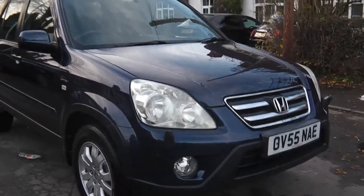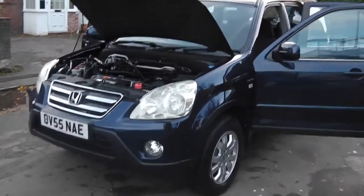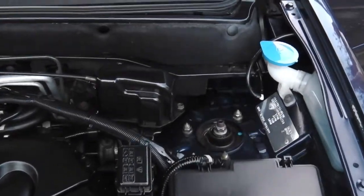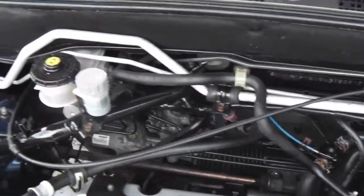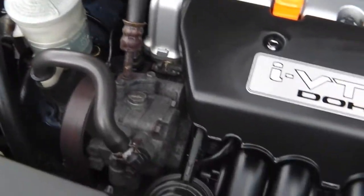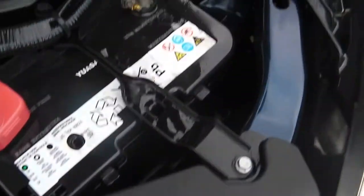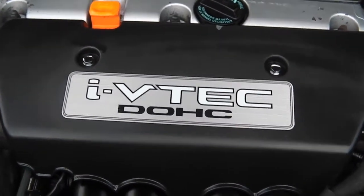Hi, it's Phil again. I'm going to show you the inside of the car, starting with the engine bay first. The engine bay is absolutely in super condition, as you can see. Don't forget it's the 2 litre 150 brake horsepower with the VTEC double overhead cam.